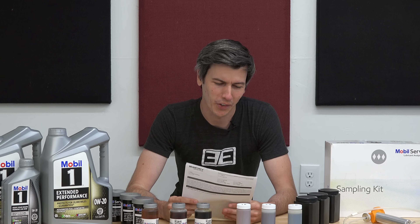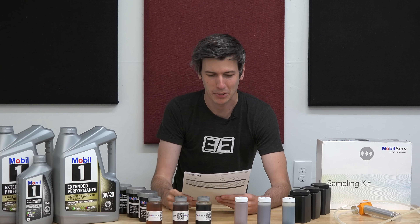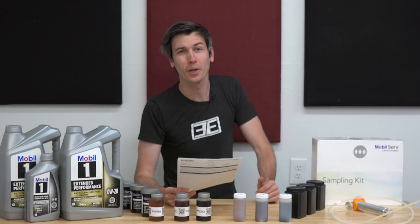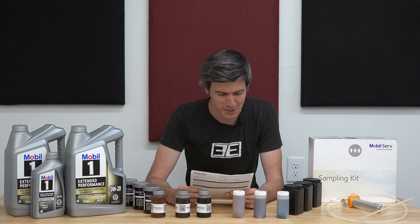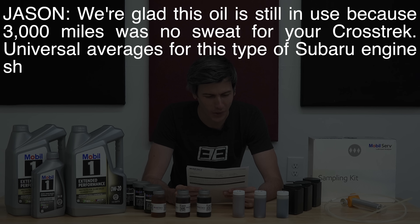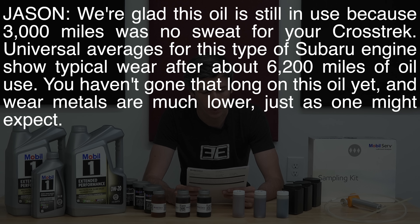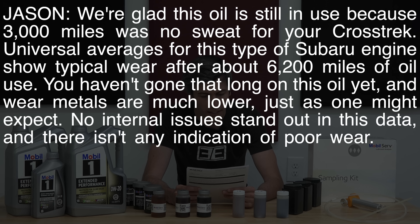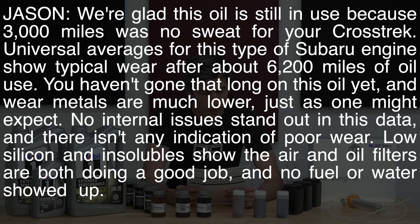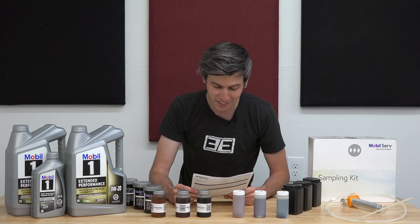I did want to share the third-party's assessment of the oil after 3,000 miles, and what I found surprising was just how lighthearted and happy-toned the analysis was. They said: "Jason, we're glad this oil is still in use, because 3,000 miles was no sweat for your Crosstrek. Universal averages for this type of Subaru engine show typical wear after about 6,200 miles of oil use. You haven't gone that long on this oil yet, and wear metals are much lower, just as one might expect. No internal issues stand out in this data, and there isn't any indication of poor wear. Low silicon and insolubles show the air and oil filters are both doing a good job, and no fuel or water showed up. The TBN is good at 5.7, so add another 2,000 to 3,000 miles to this oil."